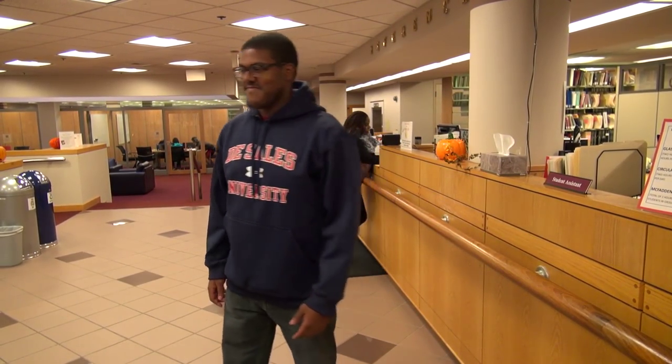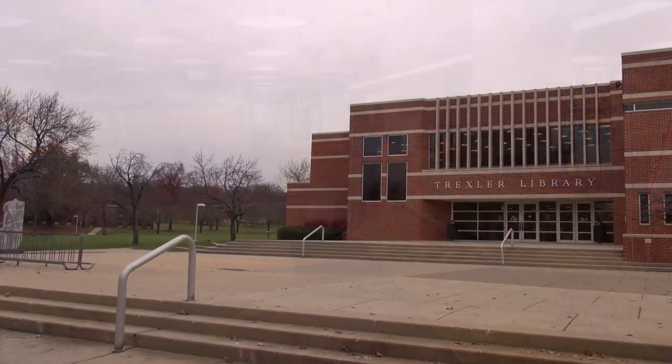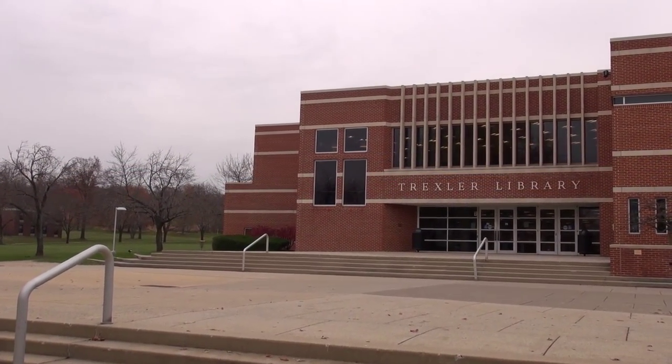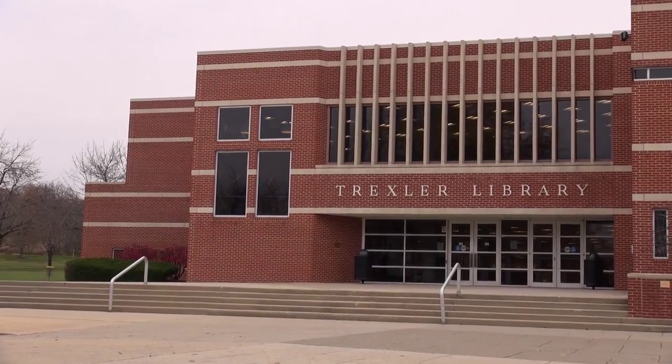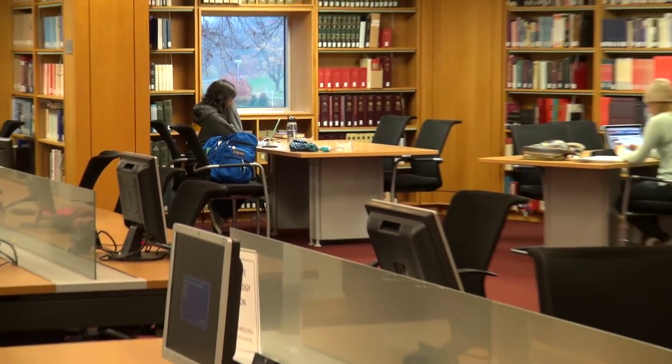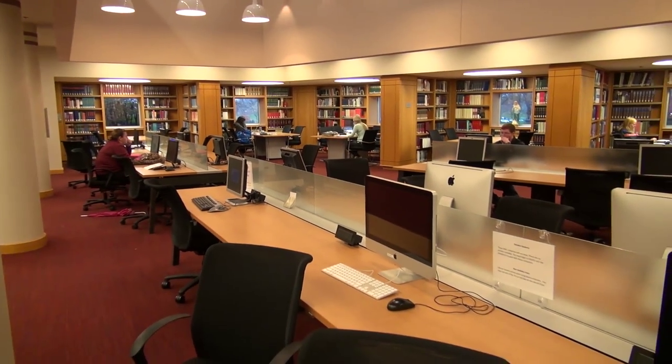Hi, my name is David. I'm going to show you around Trexler Library. We have study cubicles and four computer labs, as well as six Wi-Fi printers.